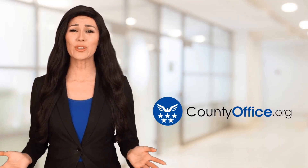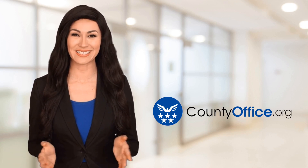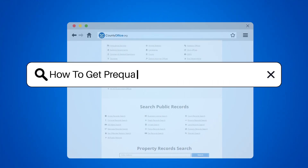Welcome to County Office, your ultimate guide to local government services and public records. Let's get started. How to get pre-qualified for a mortgage loan.